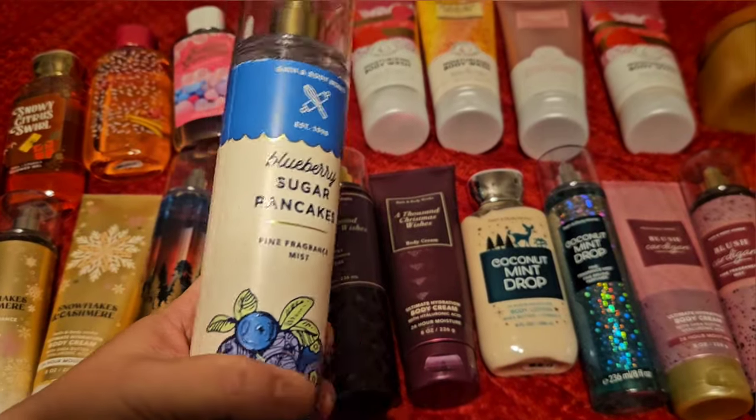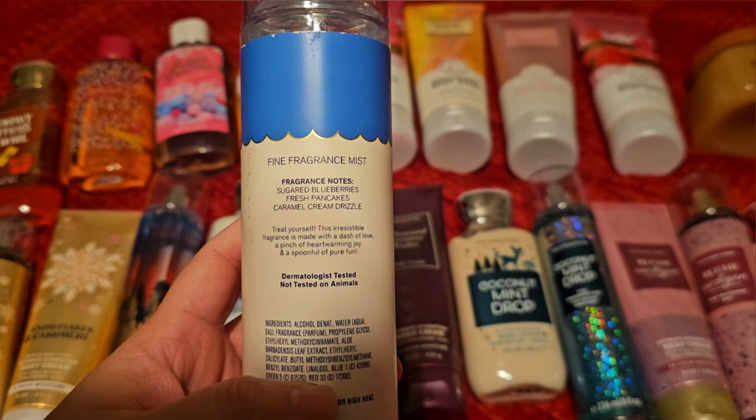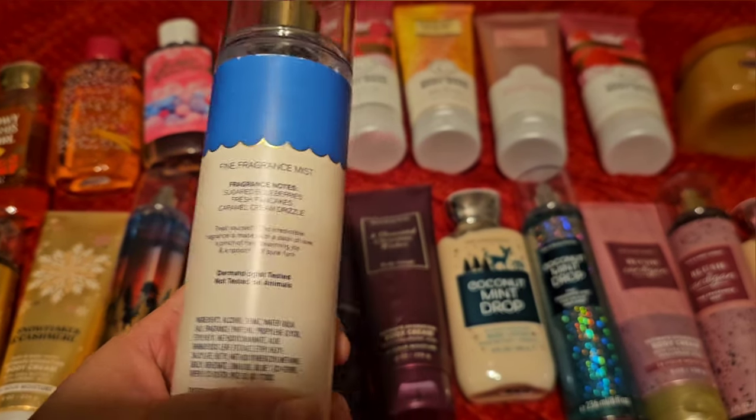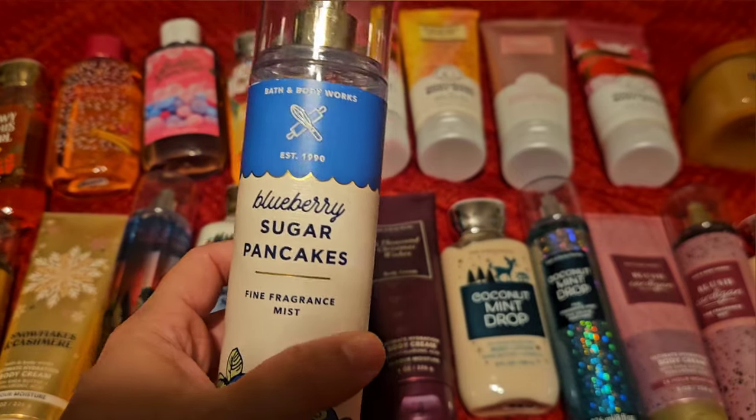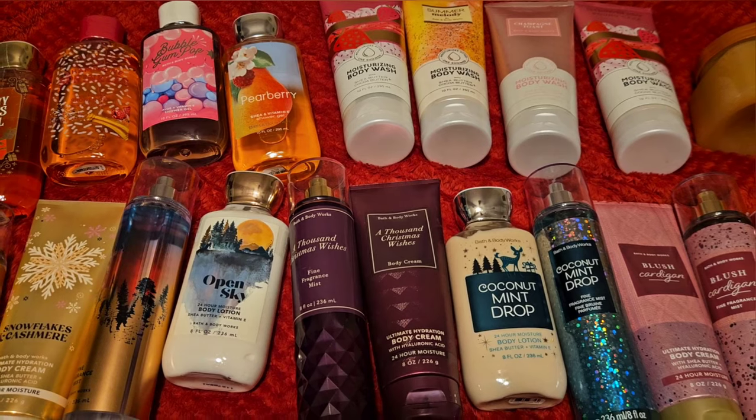The first set I want to use is Blueberry Sugar Pancakes. This has scent notes of sugar blueberries, fresh pancakes, and caramel cream drizzle. Absolutely love this scent. I do have plenty of backups of this though, so I definitely want to make sure I get some use out of these.